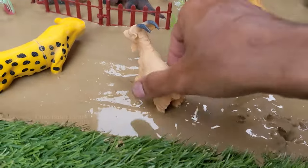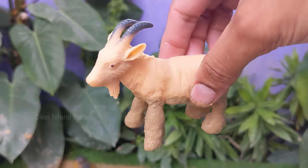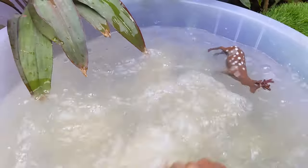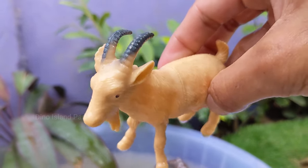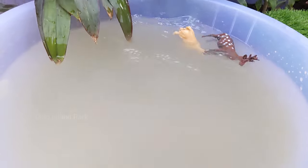Critter Quest Goat Adventure. Goats are curious and intelligent animals. They are known to be excellent climbers and can navigate steep and rocky terrain with ease. There are more than 300 distinct breeds of goats worldwide and they come in various sizes, colors and coat types.